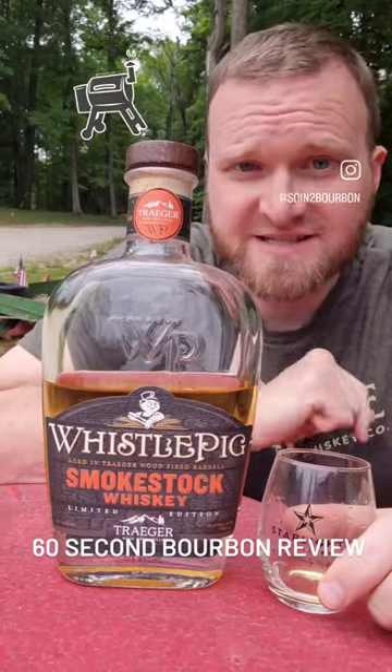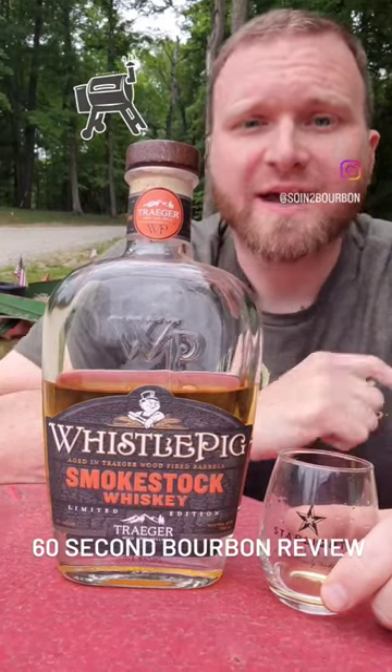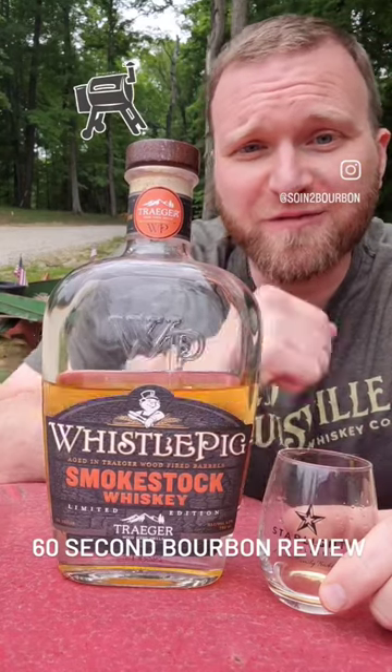I'm Charlie with Sewing the Bourbon, and this is a 60-second bourbon review. Go! And on our Memorial Day, everybody's out grilling, so let's do a grilling review.